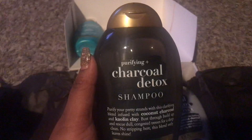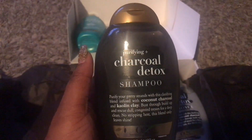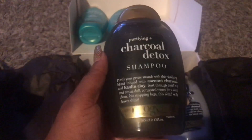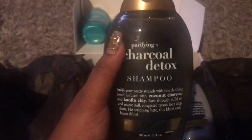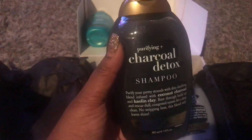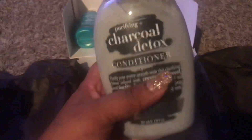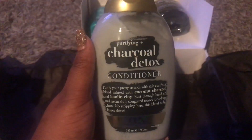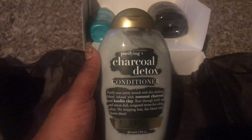Now who doesn't want that? Moving on to this Purifying Plus Charcoal Detox Shampoo. When you need to bust through buildup and rescue congested tresses for a deep clean — no stripping here, this blend only leaves shine.